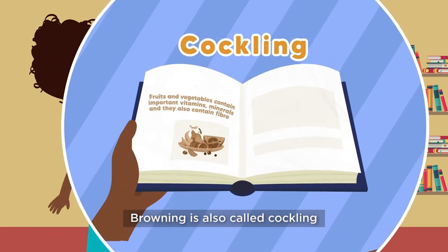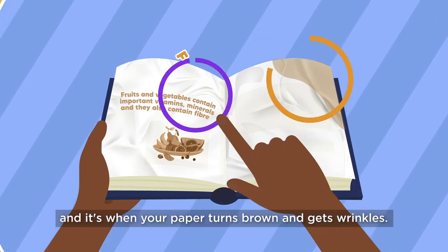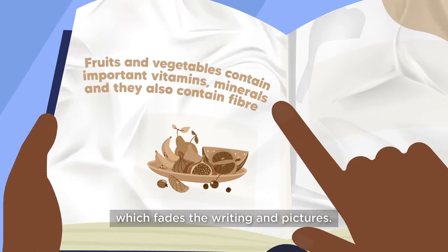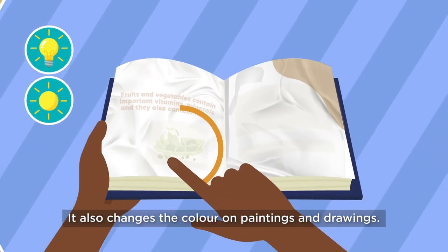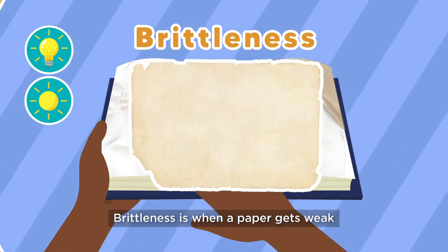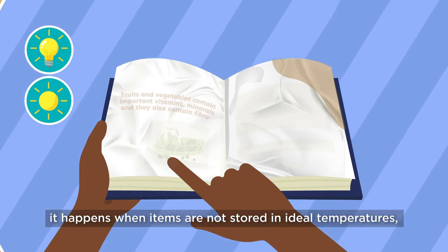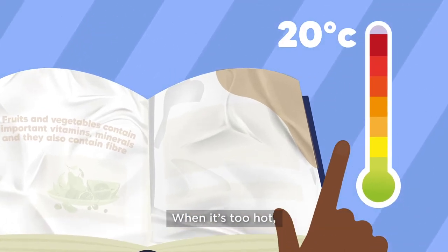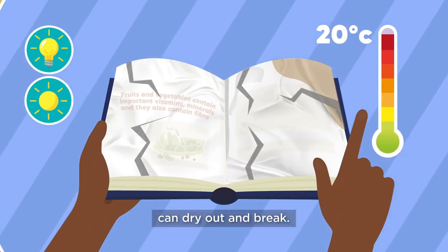Browning is also called cockling — it's when your paper turns brown and gets wrinkles. Fading is due to overexposure to light, which fades the writing and pictures, and also changes the colour on paintings and drawings. Brittleness is when paper gets weak. It happens when items are not stored in ideal temperatures — anything over 20 degrees Celsius. When it's too hot, paper and fibre as well as paint can dry out and break.